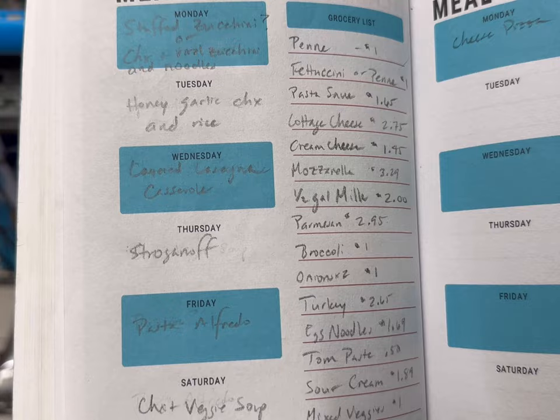Hey, welcome back! Thank you so much for joining me today. If this is your first time, welcome. This week I'm picking up about 30 to 35 dollars in groceries to make all of my dinners for the week — that's seven dinners plus one bonus dinner or lunch idea. I really hope that you love the recipes. Let's head to the store and get shopping. Here is my list today; I'm going to try to stay under 30.